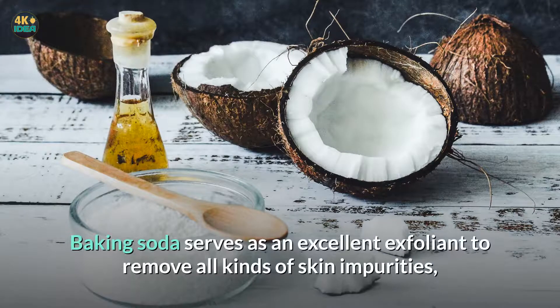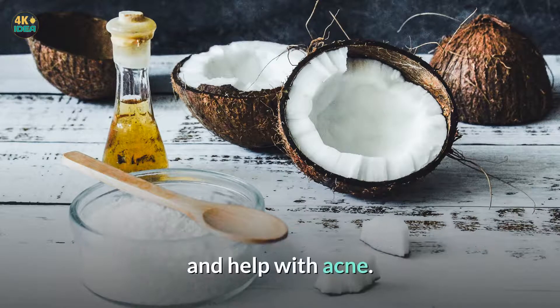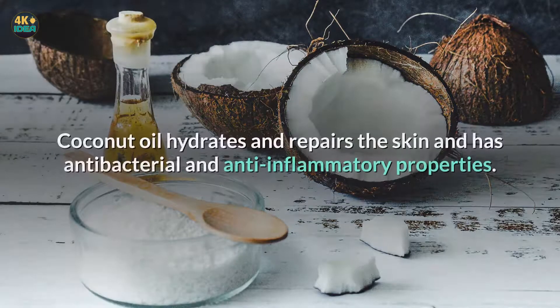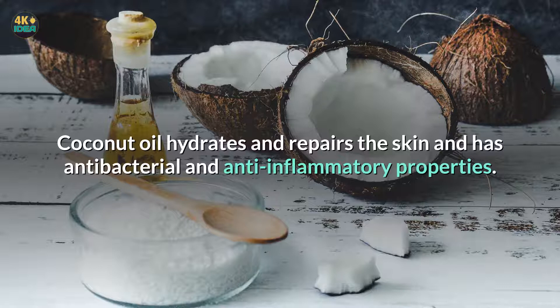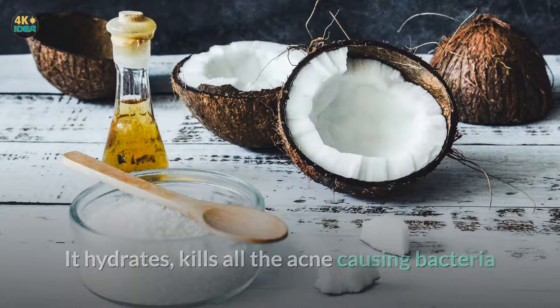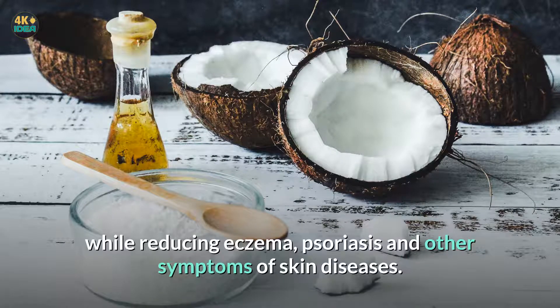Baking soda serves as an excellent exfoliant to remove all kinds of skin impurities, and help with acne. It can also help with sunburns. Coconut oil hydrates and repairs the skin and has antibacterial and anti-inflammatory properties. It hydrates, kills all the acne causing bacteria while reducing eczema, psoriasis and other symptoms of skin diseases.